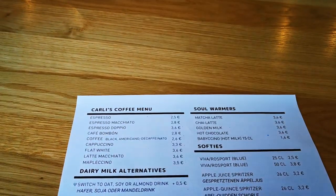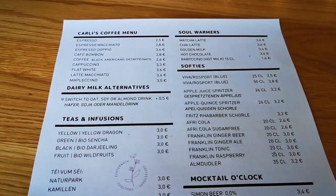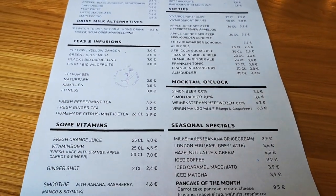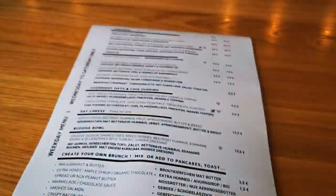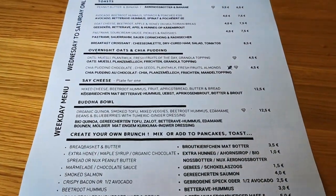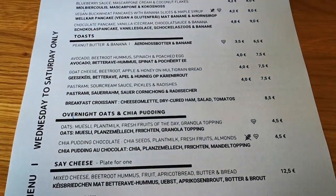Their menu is simple, but you have a lot of choices. From coffee, tea, juice, soft teas, or even mocktails. And, of course, a variety of options for a healthy breakfast or an early lunch. They have pancakes, toasts, bagels, or a healthy bowl of quinoa.